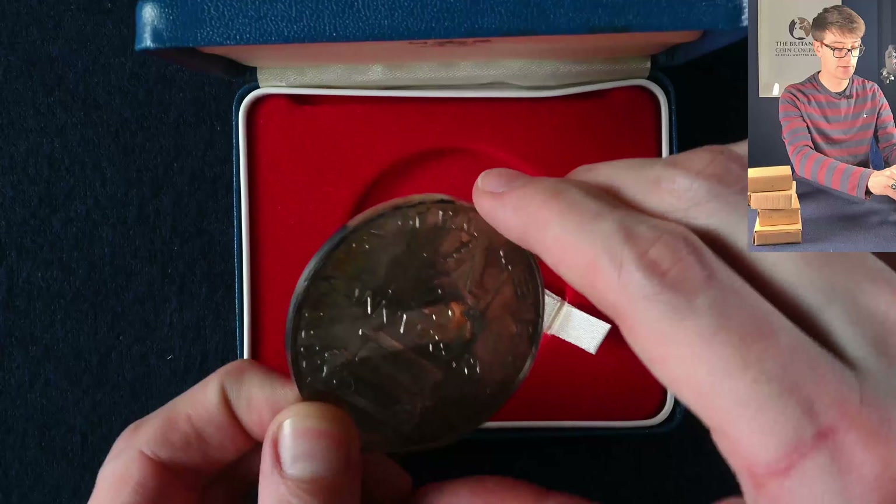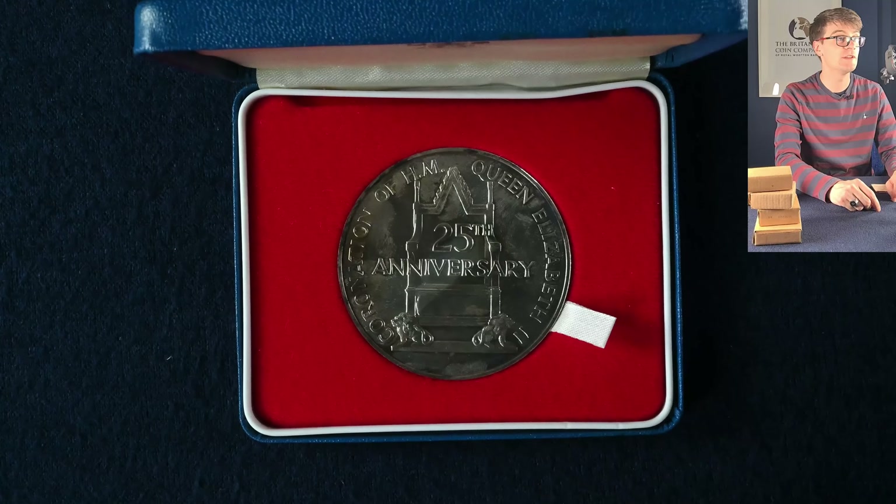Can we turn it over? There's the coronation throne on this side, which we recently saw in the coronation of King Charles III as well, so it's a very nice medal.